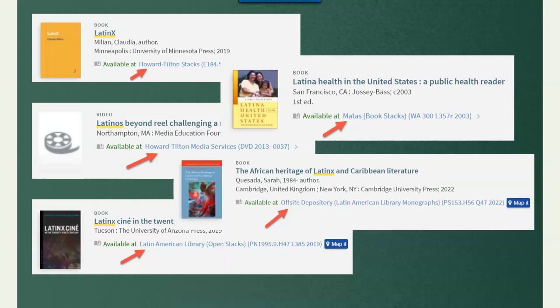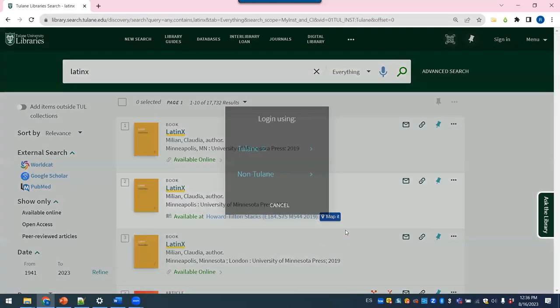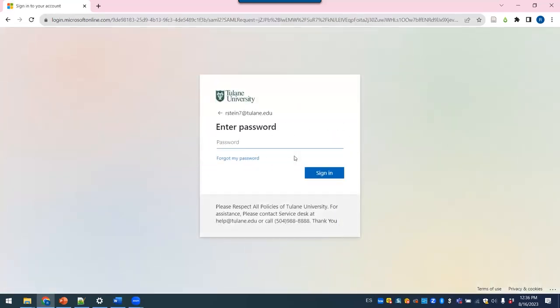Once you've determined your item is eligible for pickup, here's what to do next. First, click on the title of the item you want. Go to the Get It section of the record and sign in using your Tulane username and password if you aren't logged in already.